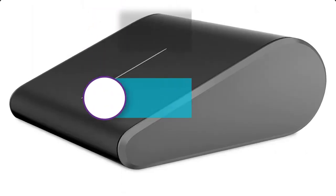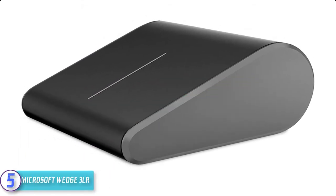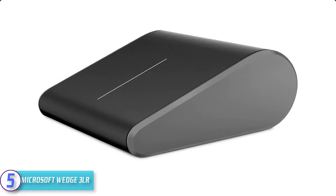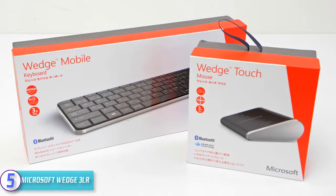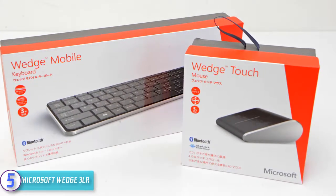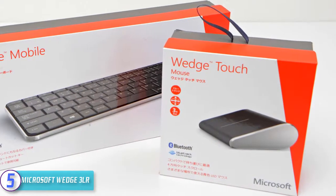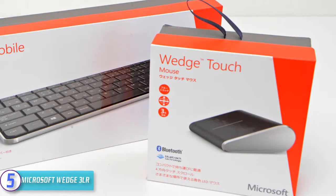Starting at number five, we have the Microsoft Wedge 3LR. The Microsoft Wedge 3LR offers BlueTrack technology that provides pinpoint accuracy on almost any surface. It automatically powers down the mouse after 30 seconds when your laptop or tablet is hibernating, to help conserve battery life.